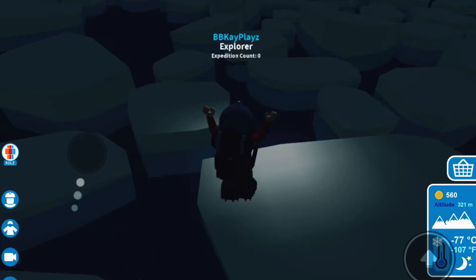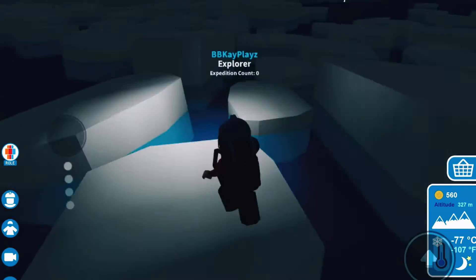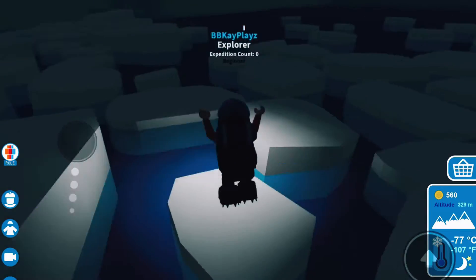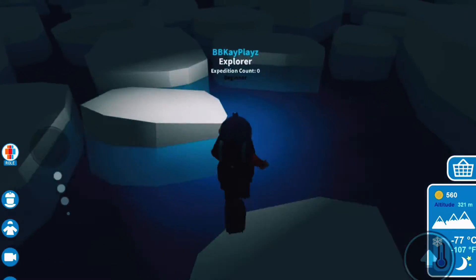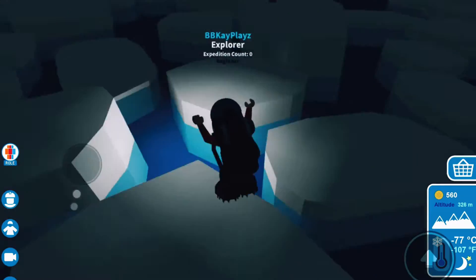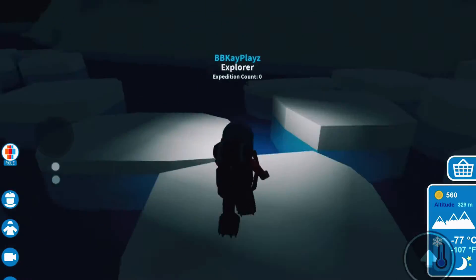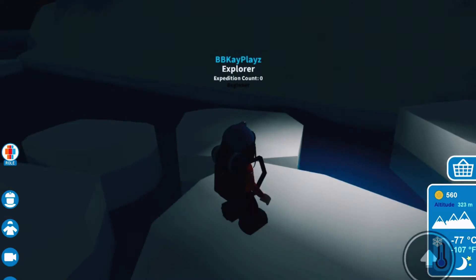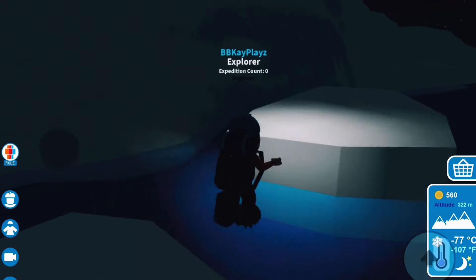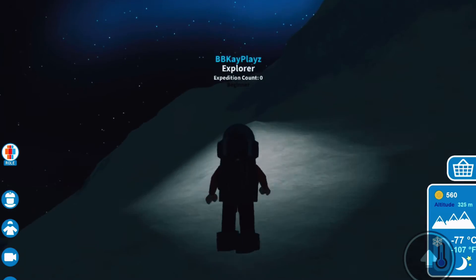We're gonna start by going across these ice chunks. I'm hoping the journey to Camp 3 is a little easy because last time it was very hard, especially with the avalanche that happened — that was crazy. Hopefully we do not run into another avalanche. Let's get over these last few ice turns. Oh no, I fell! Okay, it didn't hurt me so we're all right.